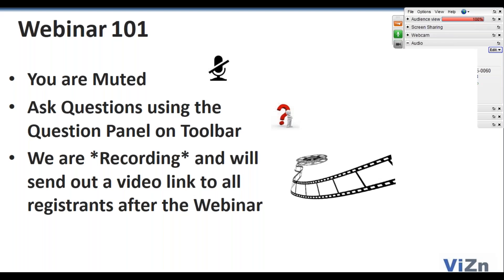You won't be able to hear yourself on the webinar. If you have any questions, use the question panel on the toolbar. We will be recording this webinar, and everybody who signed up will be able to receive a link to the recording within about 24 hours of us wrapping up.